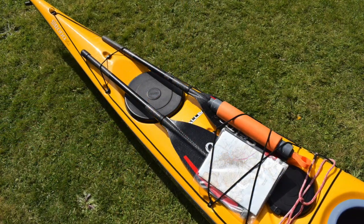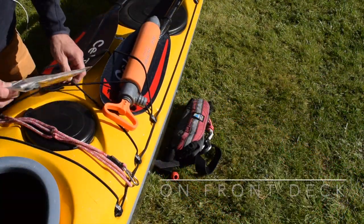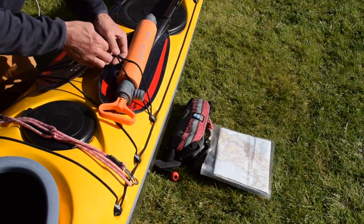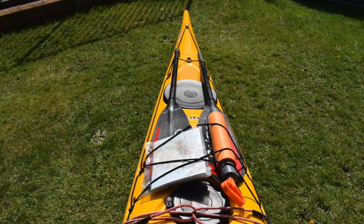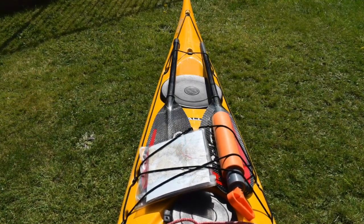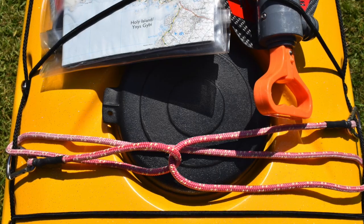On my deck I carry split paddles securely held under deck elastics on my front deck. I've got a map or chart with planning notes in a small map case that I can stow in the day hatch at any time. I've got a hand pump under the front deck elastics — this is essential kit for me as I often have rough water rescues without immediate access to an easy landing. This design is secure on my deck and doesn't need a lanyard to keep it in place. I also have a simple contact tow system that we discuss in another video.